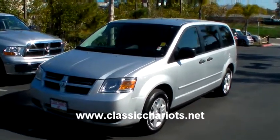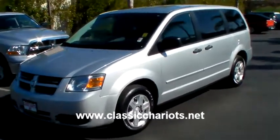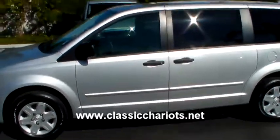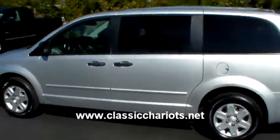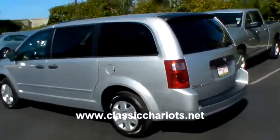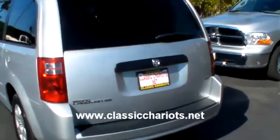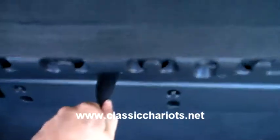There's a 2008 Dodge Grand Caravan. It has third row seats. These seats fold down using these notches here — just follow: one, two, and three. The seat folds down flat.